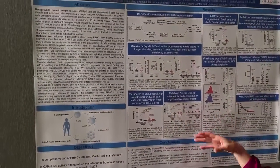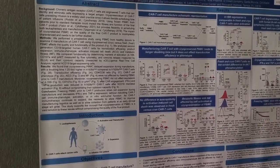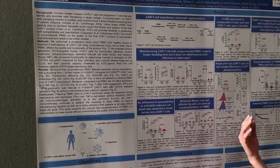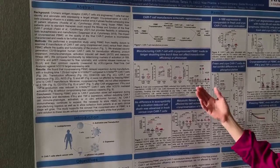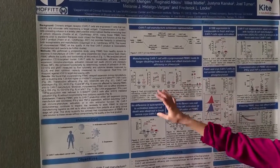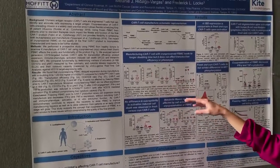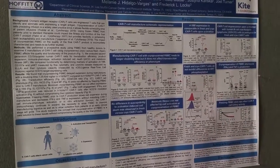In this study we used more than 20 healthy donors and we compared the characteristics of the manufacture of the CAR T-cell product. We could only detect differences in the expansion of the CAR T-cells during manufacture, but we couldn't detect any differences in CAR expression, the CD4-CD8 ratio, or the phenotype of the CAR T-cells.